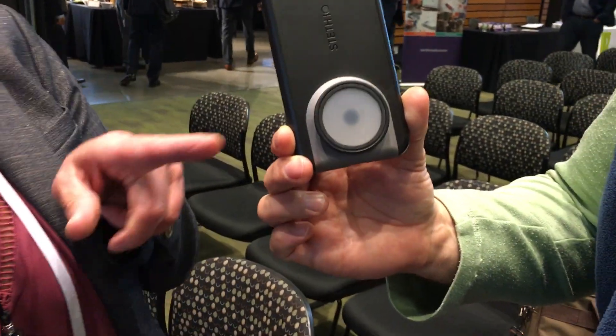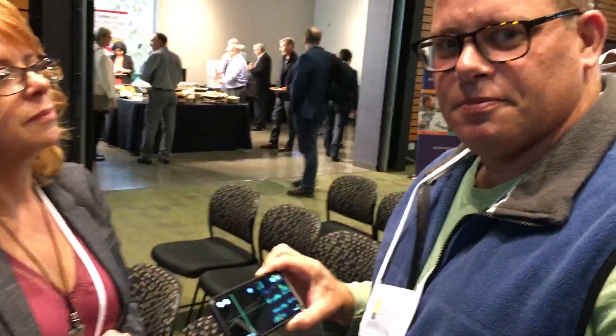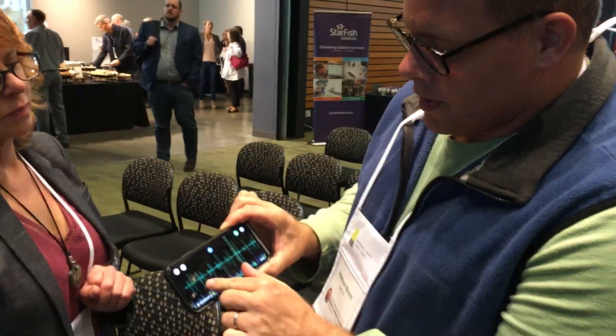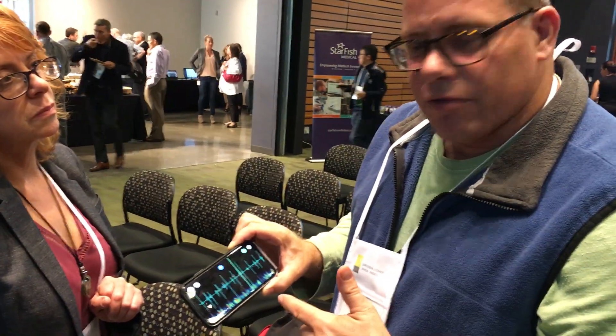It's just built into the case of the phone. And then you download our app, free from the app store — Steth.io. The app records the heart sounds, so you can see and hear just like a regular stethoscope. And then we analyze them using an AI algorithm. It'll tell you if there's a heart murmur or if there's a regular heart sound.